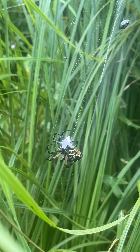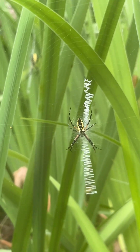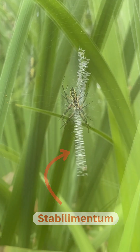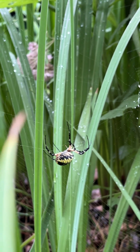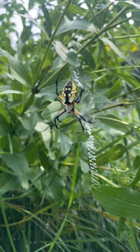They are diurnal spiders, which means they are active only during the day. Only diurnal spiders create that zigzag pattern on their webs, called a stabilimentum. That name is misleading, though, as it is widely debated what the actual use of the stabilimentum is, since the silk strands that create it are very loose in the web and do not help with supporting the spider.